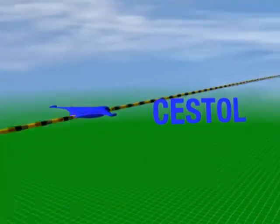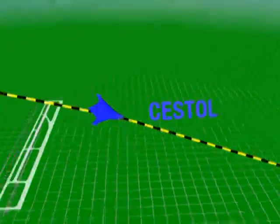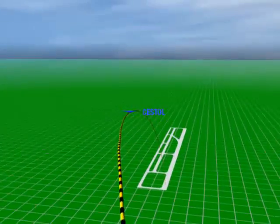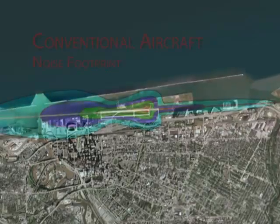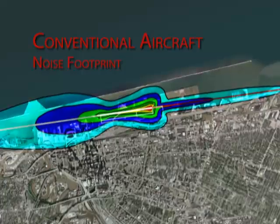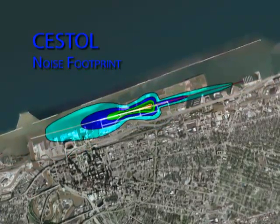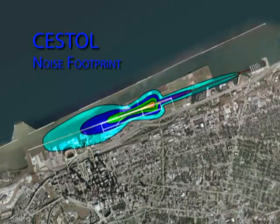Now imagine a revolutionary aircraft having higher aerodynamic lift that could approach airports at steeper angles with less noise. The same high lift capability would enable operations from airports with much shorter runways, such as Cleveland's Burke Lakefront Airport. This is a footprint of noise superimposed on downtown Cleveland of a conventional airplane landing and taking off, while a new cruise efficient short takeoff and landing airplane with high lift and other features would have a considerably lower community noise impact.